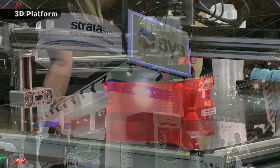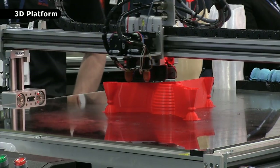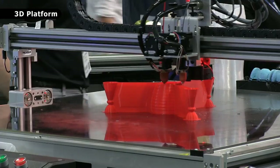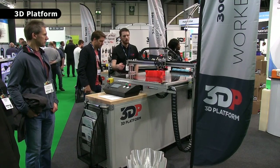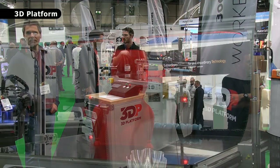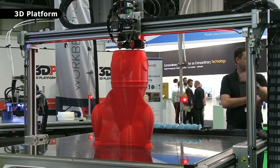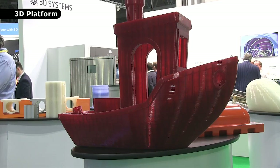Nearby, 3D Platform are demonstrating hardware that will fabricate very large thermoplastic objects. With a build envelope of about 1m x 1m x 0.5m, the 3DP WorkSeries portfolio can be configured to customer requirement, and can produce large printouts such as this, and this, and this.